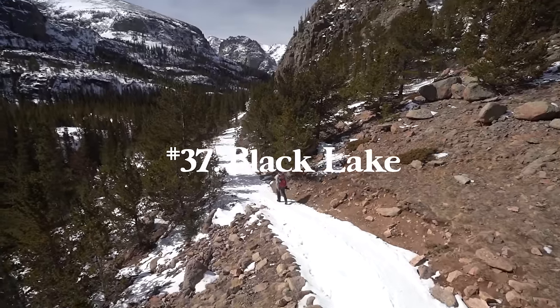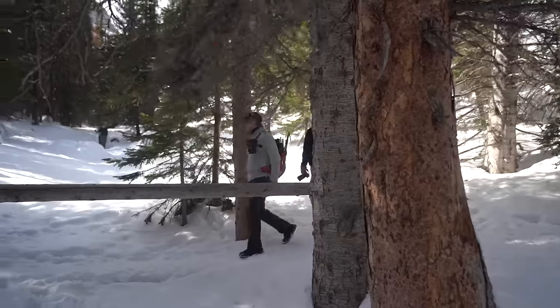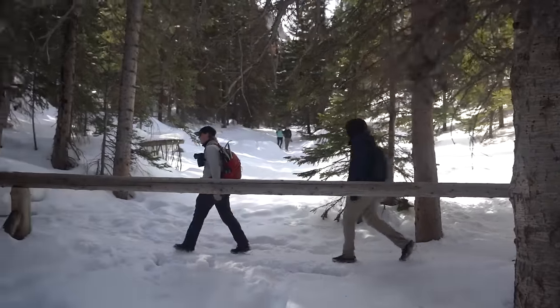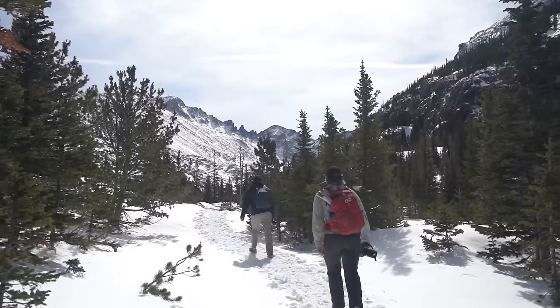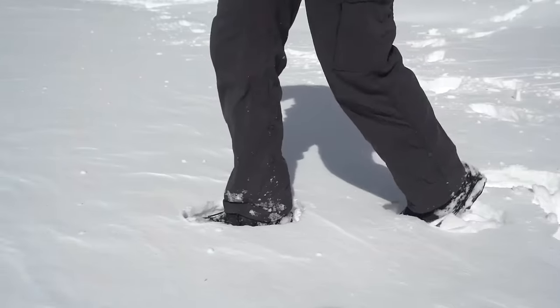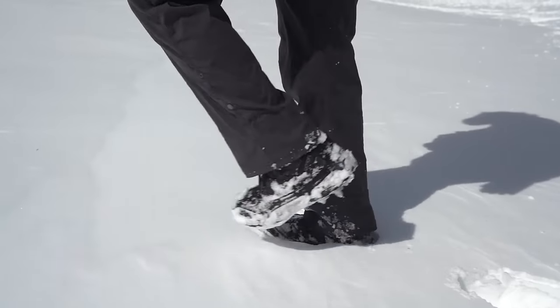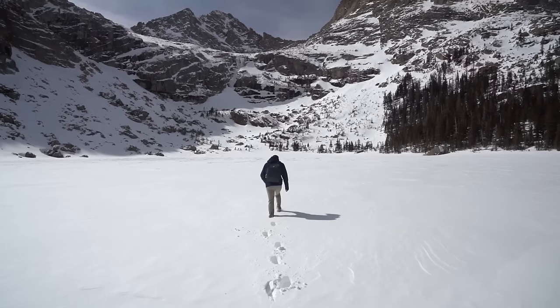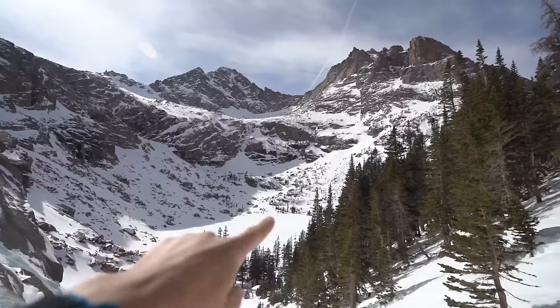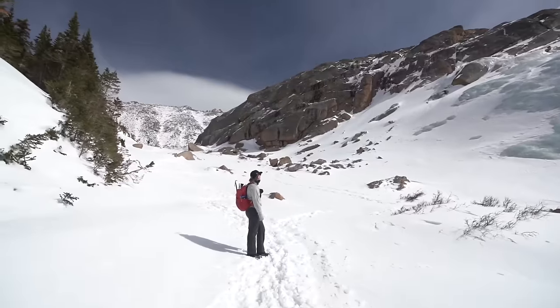Number thirty-seven is Black Lake in Rocky Mountain National Park, Colorado — 9.7 miles with 1,643 feet of elevation gain. You also get to see Mills Lake and a waterfall on your way, so it's a very scenic hike. Black Lake has McHenry's Peak and the Arrowhead behind it — a really scenic spot. I've done this in summer and winter; it's obviously way harder in the winter with postholing, but a really fun hike and just as beautiful in the summer.